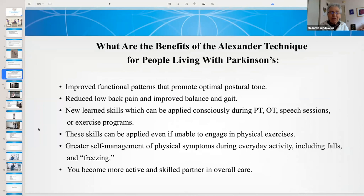What are the benefits of the Alexander Technique for people living with Parkinson's? They include improved functional patterns that promote optimal postural tone, reduced low back pain, improved balance and gait, new learned skills applicable during physical therapy, occupational therapy, speech sessions, or exercise programs — even if unable to engage in physical exercises — and greater self-management of physical symptoms during everyday activity, including falls and freezing. You become a more active and skilled partner in overall care.